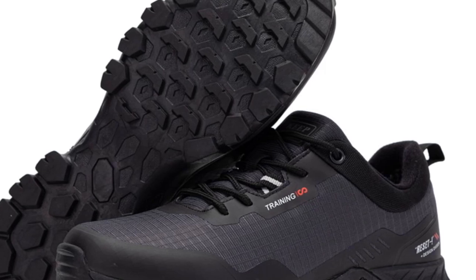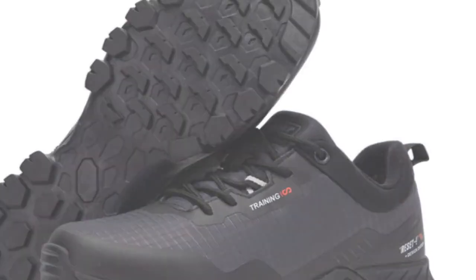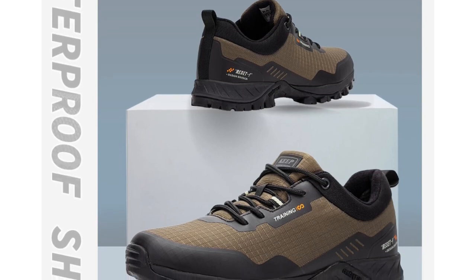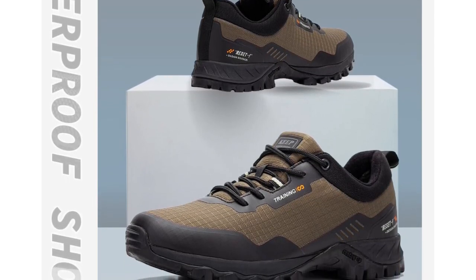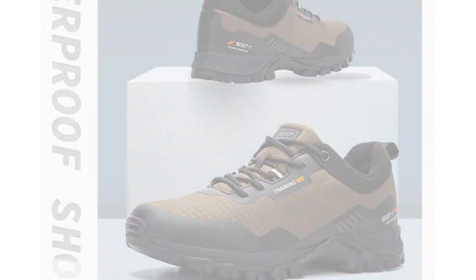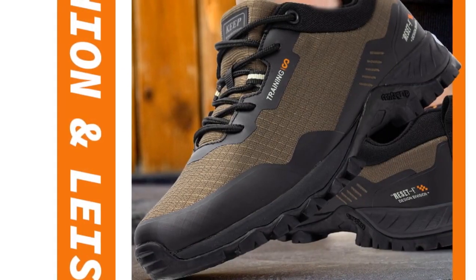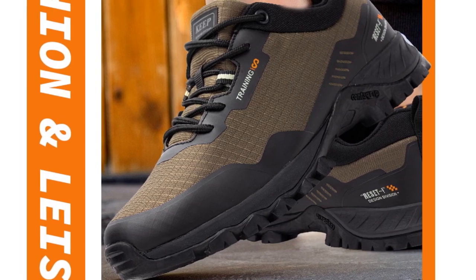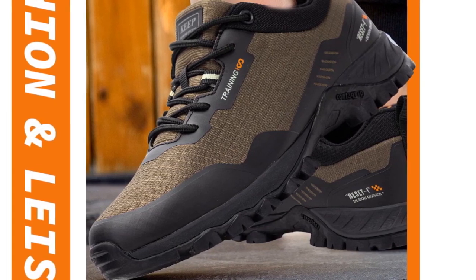If you're a beginner hiker seeking a reliable pair of shoes that offer comfort, breathability, and waterproof capabilities, the Boss Blow M7000-306 Hiking Shoes are a solid choice. They provide the necessary features and performance to support your outdoor activities while keeping your feet comfortable and protected.